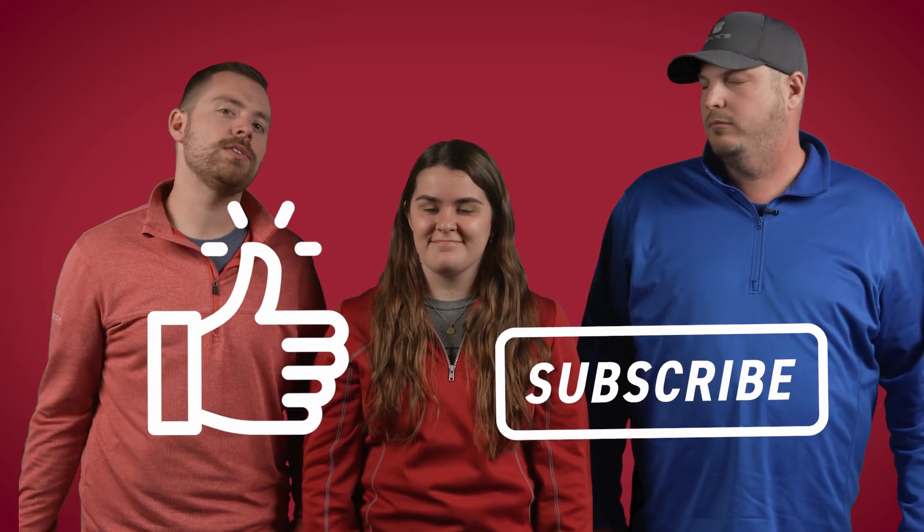We hope you guys are as excited as we are for our 2023 PFR studies. Follow along with us on social media for any updates throughout the season. And as always, don't forget to like and subscribe, and we'll see you again on another episode of The Dig.